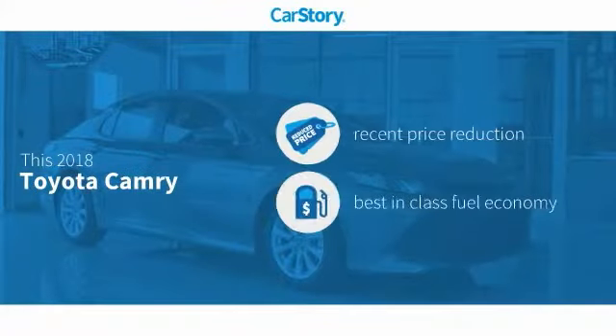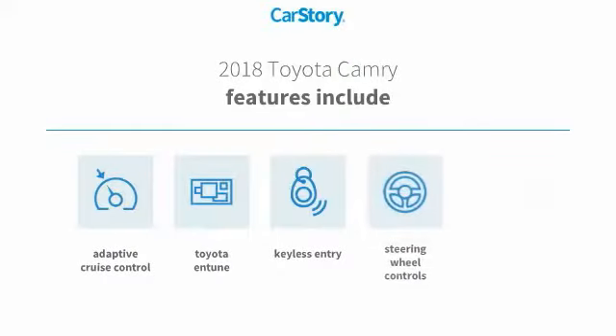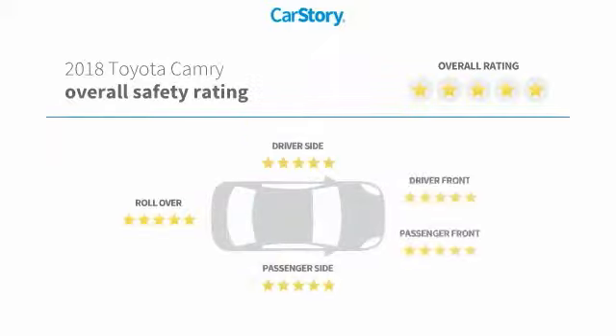Car Story research indicates this vehicle as having a recent price reduction. It is fuel-efficient, and features include keyless entry, rear-view camera, steering wheel controls, adaptive cruise control, and Toyota Entune. It has been listed as an IIHS top safety pick with these ratings.